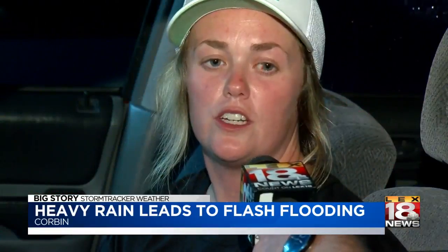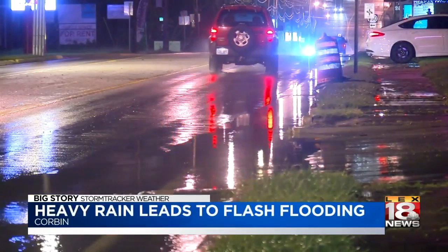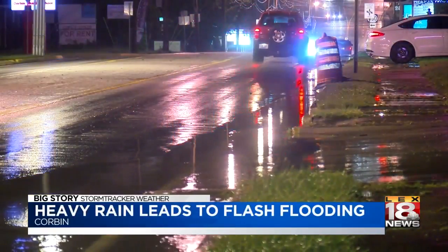At first, not too good. It's hydroplaning and stuff, but after that, fine. Yeah, nice and slow, just creeping, trying to make it to the destination.